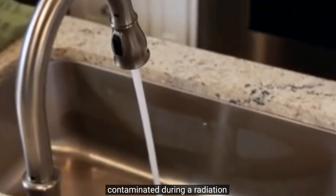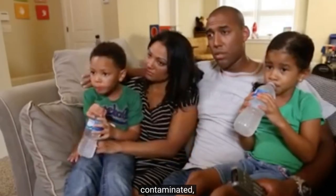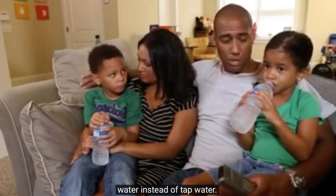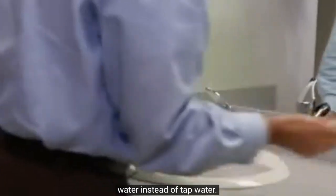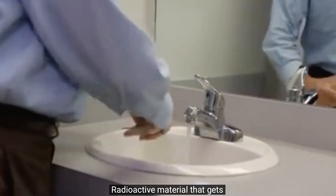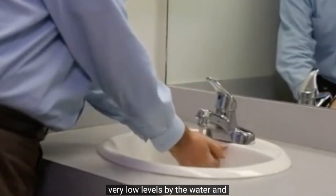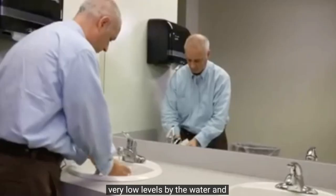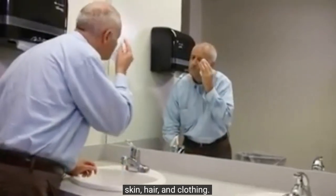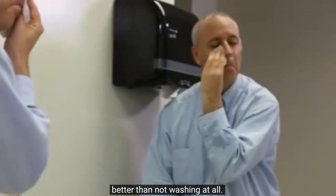Tap water sources may be contaminated during a radiation emergency. If the tap water is contaminated, public health officials may recommend that you drink bottled water instead of tap water. You can still use tap water for decontamination. Radioactive material that gets into surface water or groundwater sources will be diluted to very low levels by the water and will be safe to use for washing skin, hair, and clothing. Washing with tap water that may be slightly contaminated is better than not washing at all.